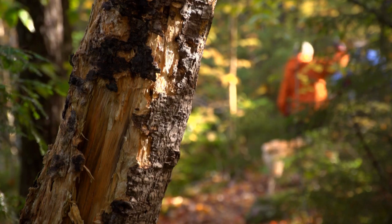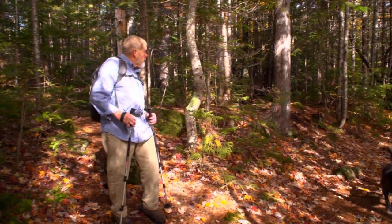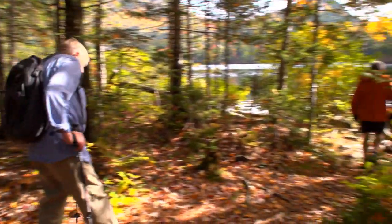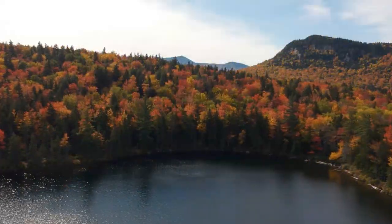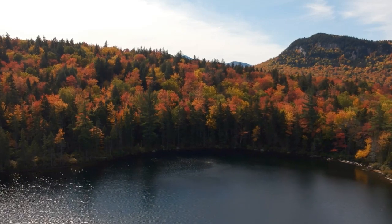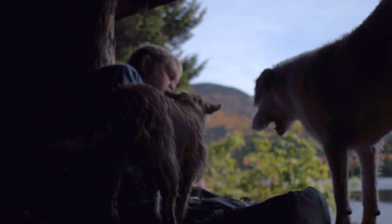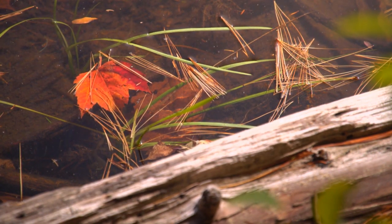We're about a mile and a half into the hike, and sitting right in front of us is Sawyer Pond. Isn't that pretty? Yeah. It's great. It's nice to be out in a new place. I've never even heard of this place before. This is nice.